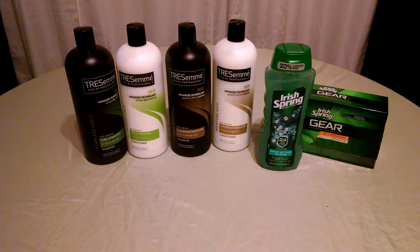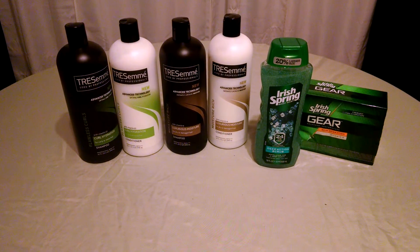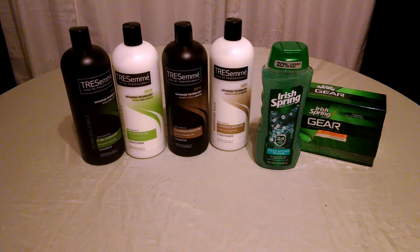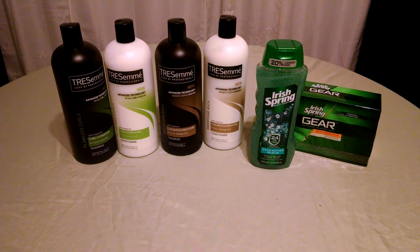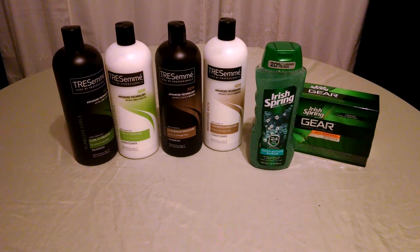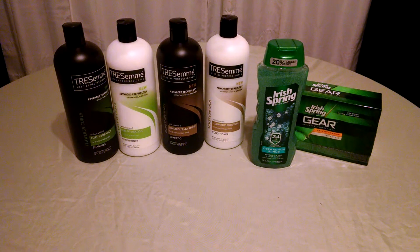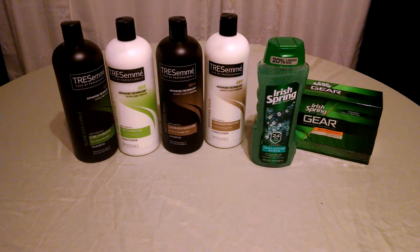There's also a deal on the Lipsil, which is a lip balm like a chapstick. They are marked $1, and when you purchase two, you receive back a $1 Up Reward. There are coupons for those, so when you have two of the printables, you would pay zero at the register and get back the $1 Up Reward, making that a moneymaker.